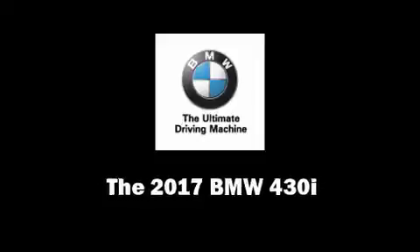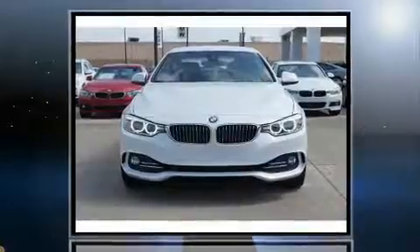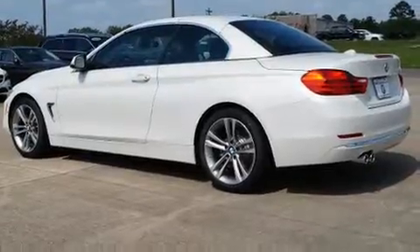This two-door, four-passenger convertible leads among competitors in its segment. BMW made sure to keep road handling and sportiness at the top of its priority list. It features an automatic transmission, rear-wheel drive, and a two-liter four-cylinder engine. The engine breathes better thanks to a turbocharger, improving both performance and economy.